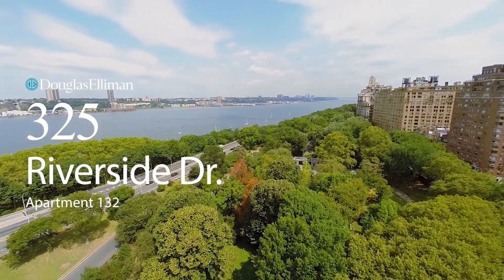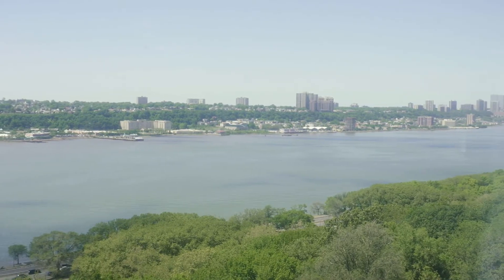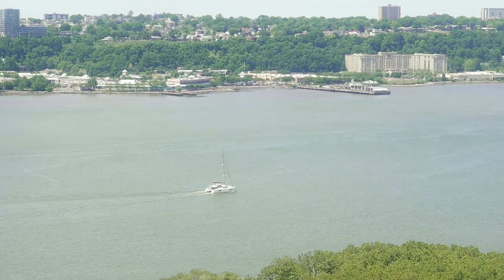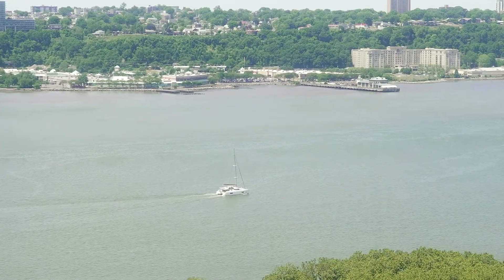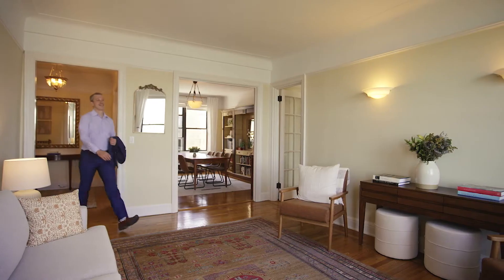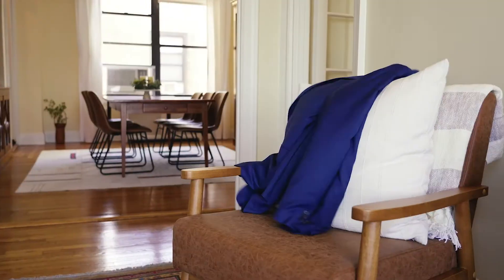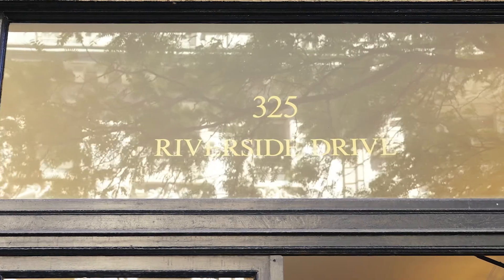Buyers love New York City real estate because it offers what no other place can — it offers excitement, opulence, action. But it's a rare thing for any New York City buyer at any price to find serenity, perfectly preserved pre-war character, light, space, and air. And when a buyer can find all of these things in one home...